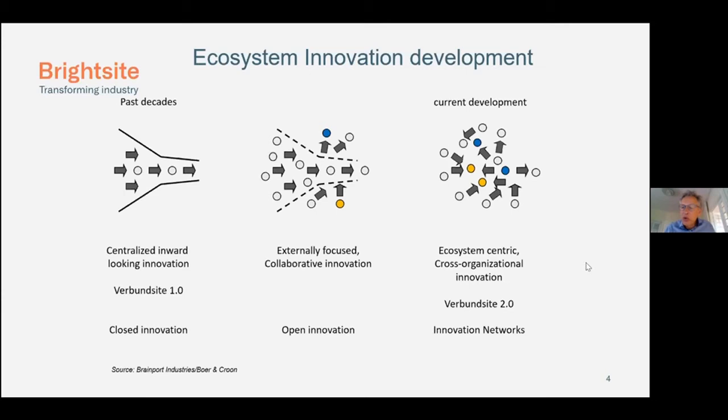That is what we need to make work, and that is the environment in which hydrogen needs to flourish. There will be players who create hydrogen, others who take it, others who help with installations and equipment — all operating in an ecosystem-centric, cross-organisational innovation model. That is why the campus is so important, and why it's crucial that industrial players are very close to knowledge centers and activities like Brightside.